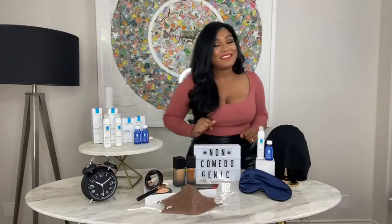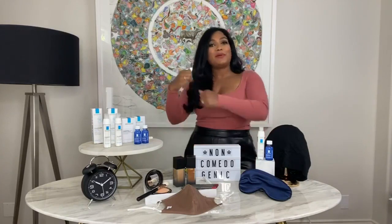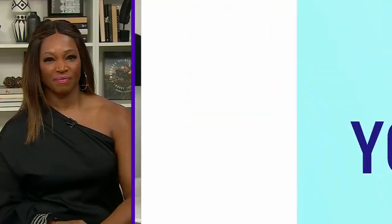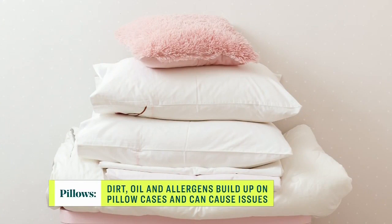Skincare doesn't end there — it comes all the way with us to the bedroom. Let's talk about pillows for a second. Pillows harbor lots of allergens and reactants, so it's really important to wash your pillows every few days. Otherwise, you're basically smothering your face with potential triggers.